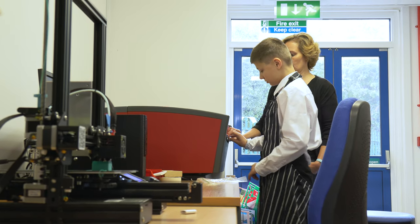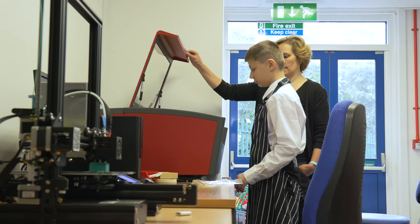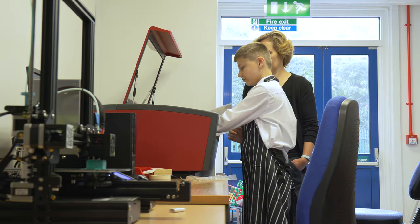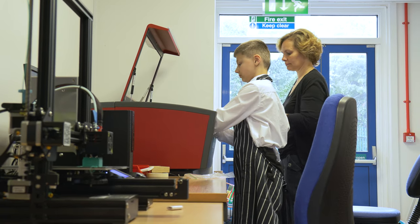We are also fortunate to have a full-time technician, so there is often two adults in the room to support the pupils. In Year 8 the speaker project introduces electronics and soldering, as well as how to use the laser cutter to produce their own designs.